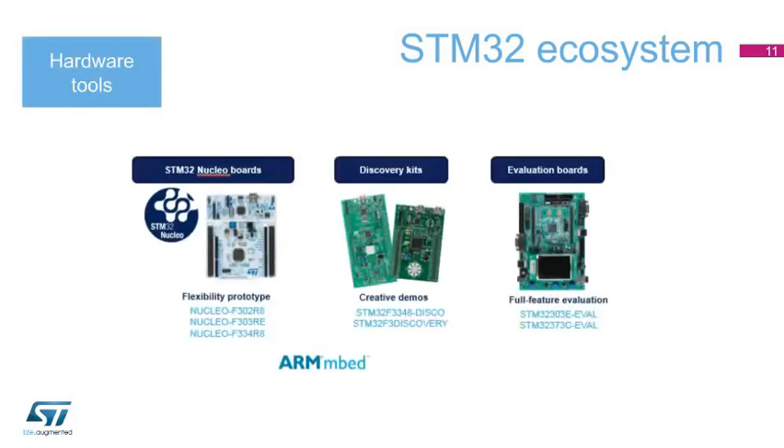From a hardware tool perspective, developers can choose between fast prototyping using an STM32 NUCLEO board, which ensures an easy switch from one STM32 to another, our extensive line of discovery kits that highlight specific features, and full evaluation boards that demonstrate how to get the most out of the full range of peripherals and features for an STM32 with a complete set of companion chips.